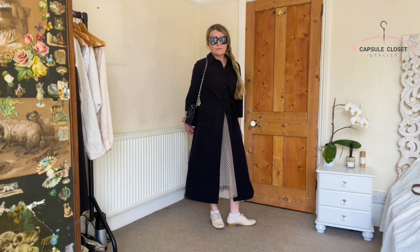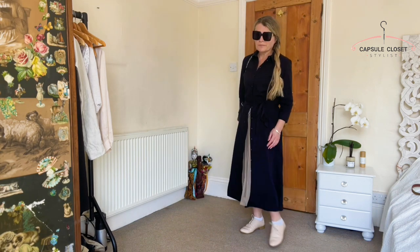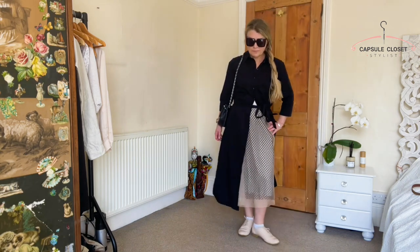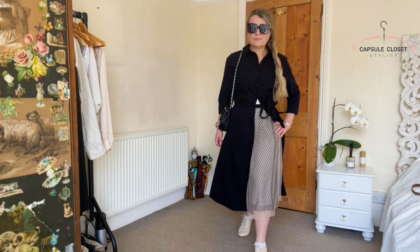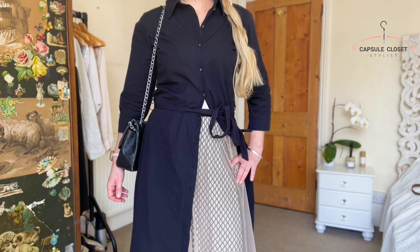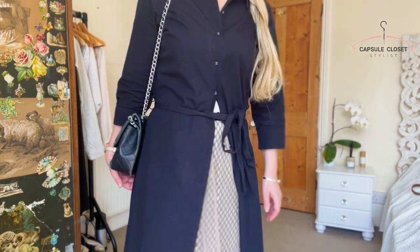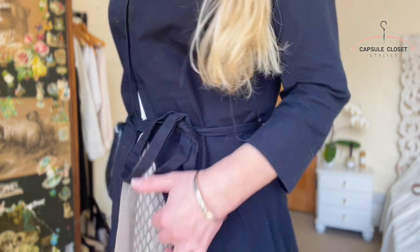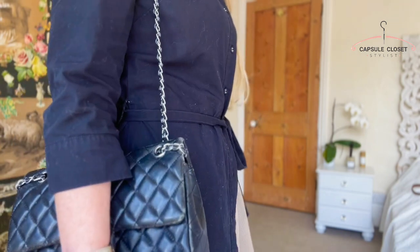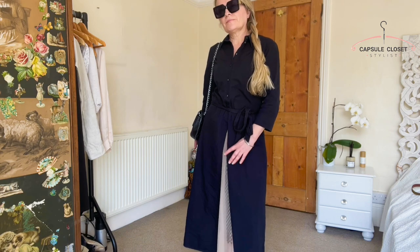Here I've unbuttoned the shirt dress to the waist, tied up the belt, and I'm wearing it with a 1950s net skirt underneath. You could do this with any full skirt — just make sure your shirt dress is at least A-line so it can cope with the extra bulk. Unbutton it to the waist so it doesn't look too bulky. You could do this with a bright colour or a simple net skirt — it just adds an alternate look.